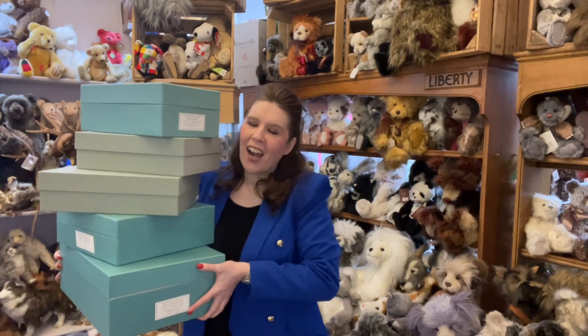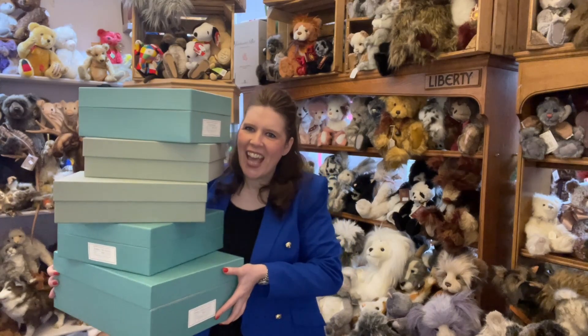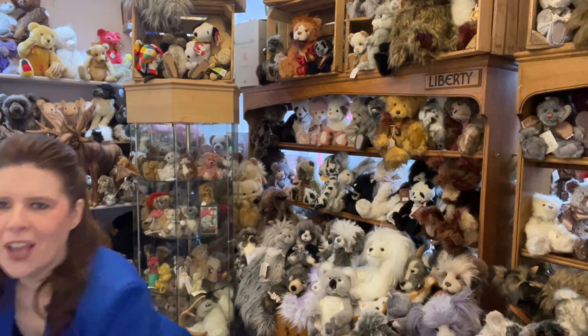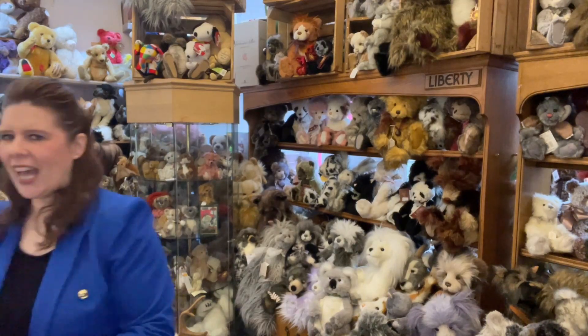This is the biggest R. John Wright haul that I've ever managed to get my hands on — feast my eyes. I'm now going to share with you these absolute wonders. We have some that are more on the animal style and some that are more on the doll theme. I think I'll start with the dolly ones first. They are just presented in the most beautiful packaging, and these high quality pieces just never cease to disappoint. They're beautiful.